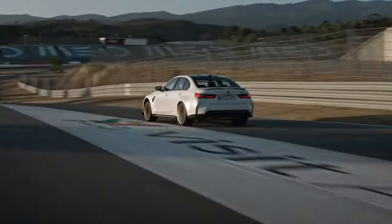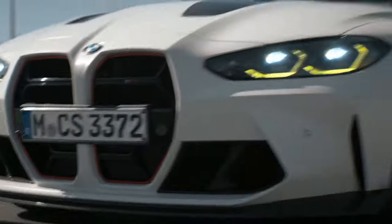BMW claims its four-door family hauler and grocery-getter race car can go 0 to 60 in 3.2 seconds and has an electronic top speed limiter at 188 miles per hour — which means it can go faster.